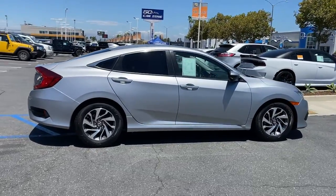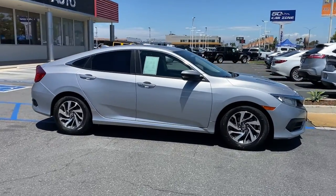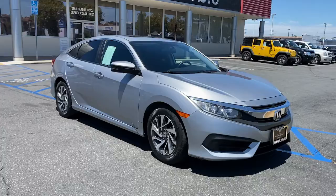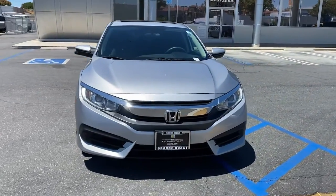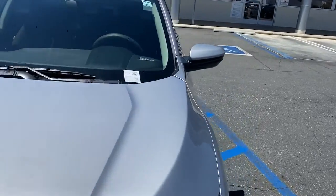These are just some of the great options this vehicle comes with: keyless entry, four-cylinder engine, sunroof, satellite radio, remote engine start, iPod and MP3 input, backup camera, heated mirrors, electronic stability control, and aluminum wheels.